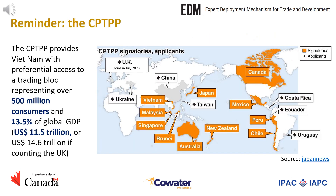As a reminder, the Comprehensive and Progressive Trans-Pacific Partnership, also known as the CPTPP, provides Vietnam with preferential access to a trading block of over 500 million consumers representing 13.5% of global GDP. The agreement came into force in December 2018 for Australia, Canada, Japan, Mexico, Singapore, and New Zealand, and in January 2019 for Vietnam. Peru, Malaysia, Chile, and Brunei have also ratified the agreement from 2019 to 2023. In July 2023, the UK also joined the agreement.